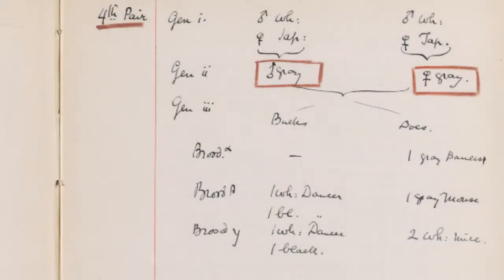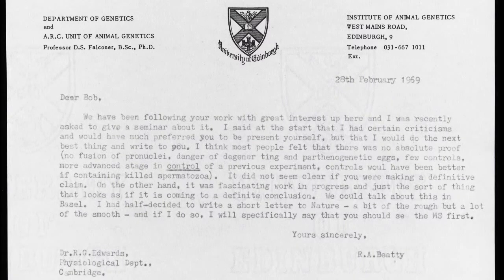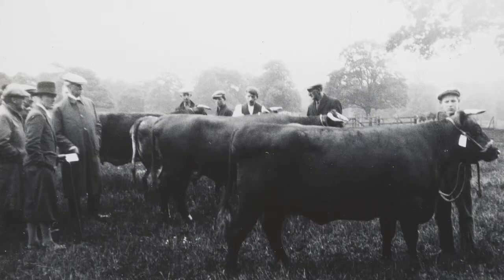We'll also be featuring a notebook belonging to Arthur Derbyshire, who was the University's and Britain's first lecturer in genetics, until his tragic death during the First World War. Publications and personal letters demonstrate the diversity of genetics research, from cattle and sheep breeding to minute studies of cells and chromosomes.